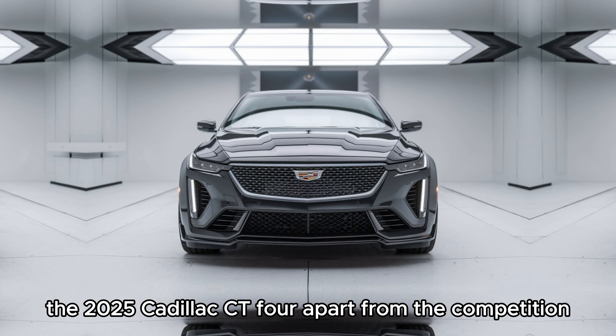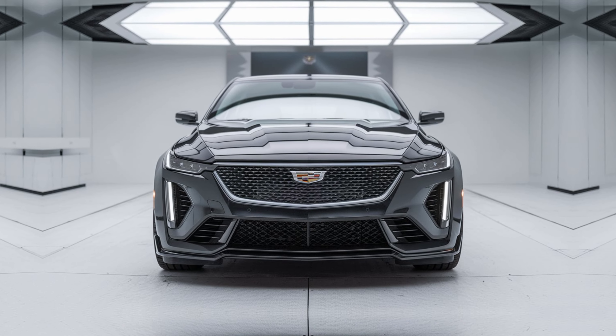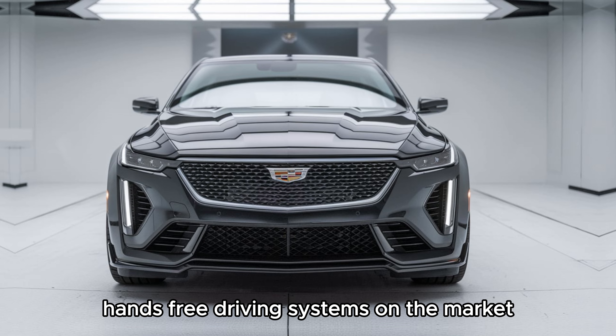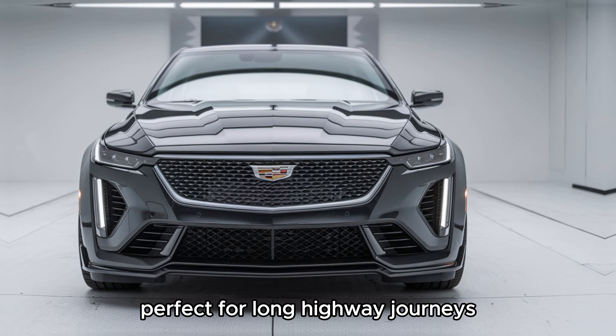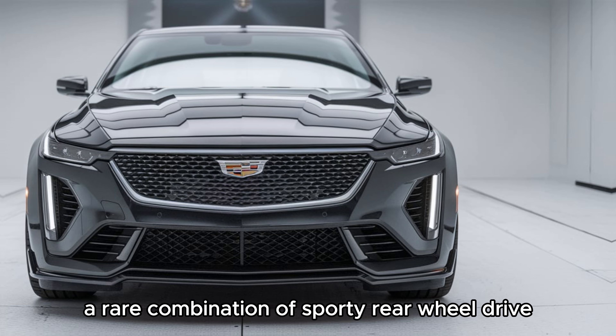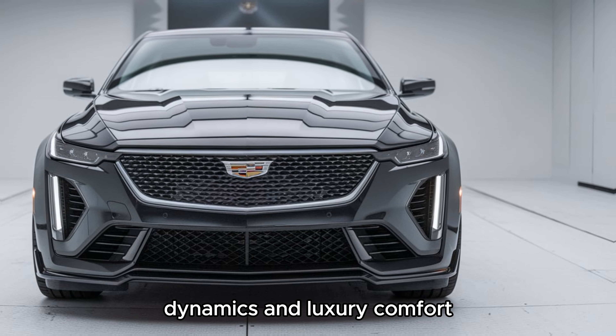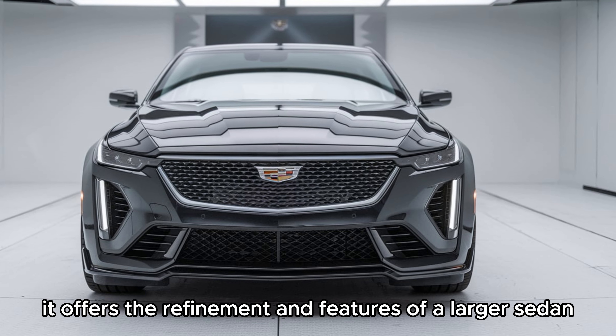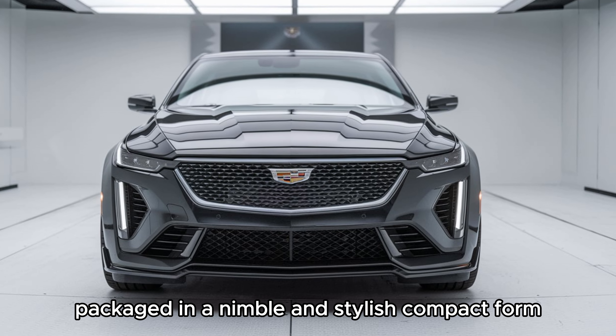What sets the 2025 Cadillac CT4 apart from the competition? Super Cruise is one of the most advanced hands-free driving systems on the market, perfect for long highway journeys. The CT4 also offers a rare combination of sporty rear-wheel drive dynamics and luxury comfort, delivering the refinement and features of a larger sedan packaged in a nimble and stylish compact form.